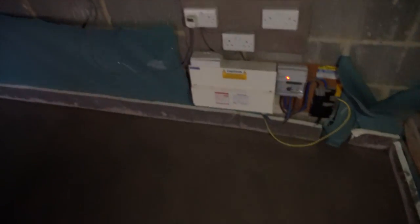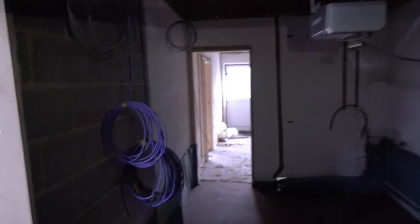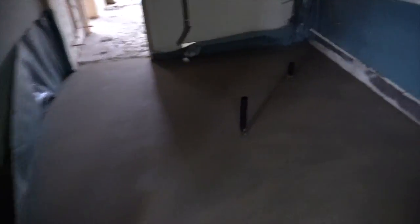There we go — so we've raised the floor, the electric meter's been moved, the ceiling's come out obviously. So this is obviously going to be a bedroom here with its ensuite, so you can see the pipework going in, plumbing and all that sort of stuff.